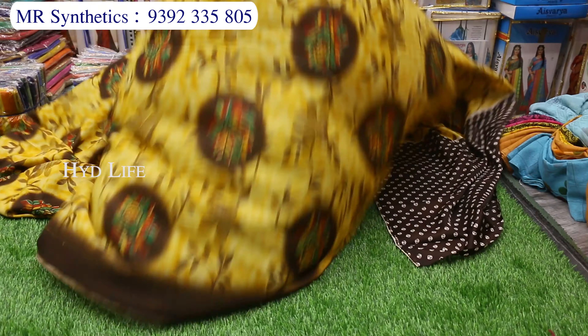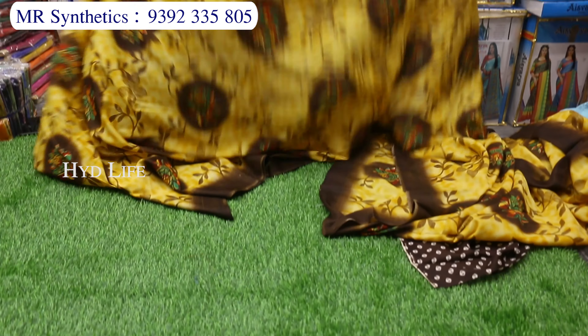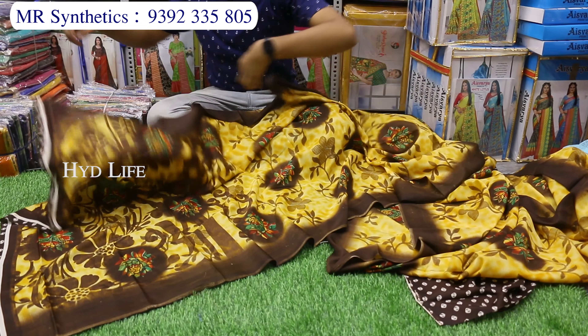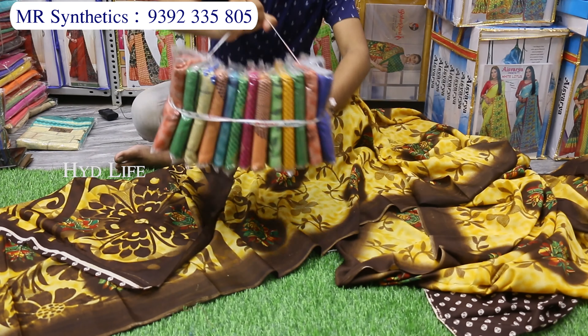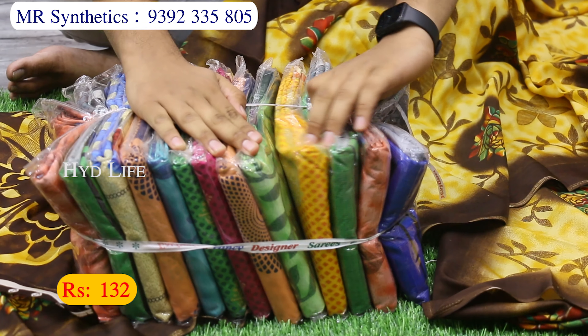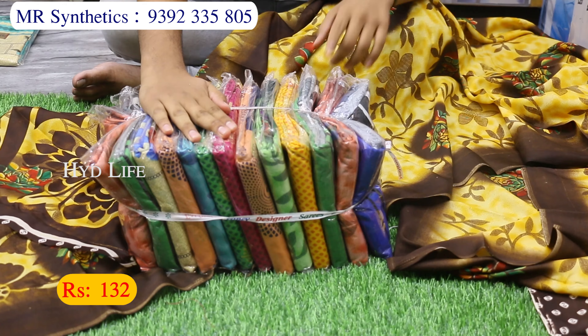This is a separate blouse piece. It is a 6.20 meter cumball sari — very colorful, very nice design. Only 132 rupees.